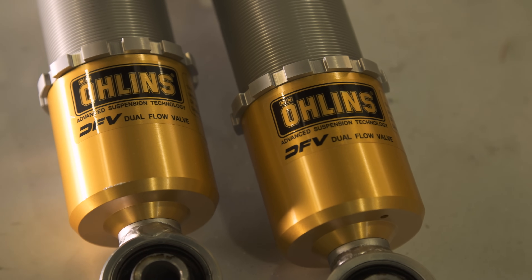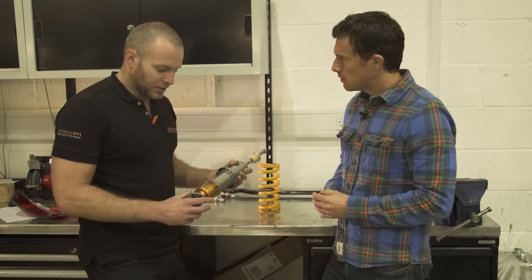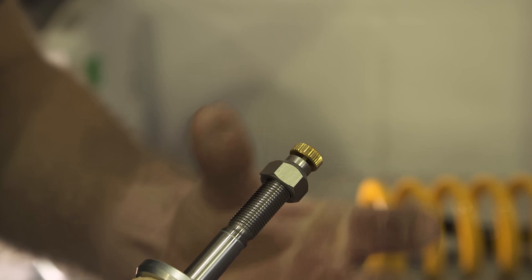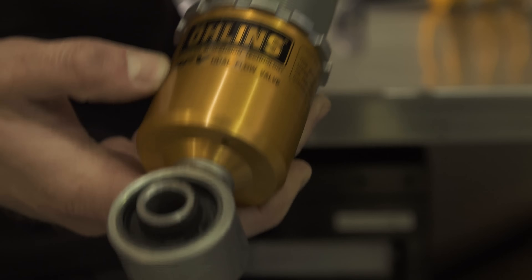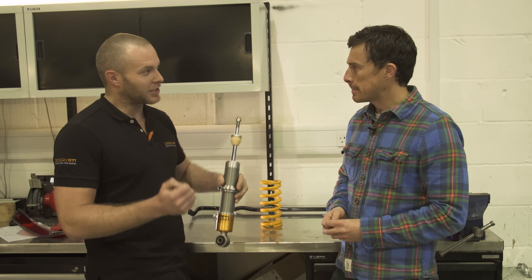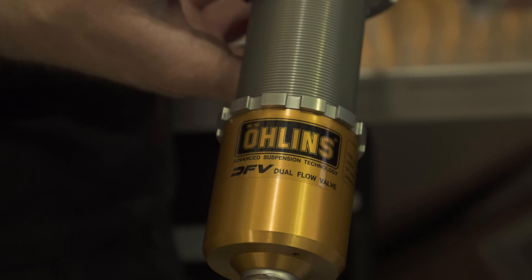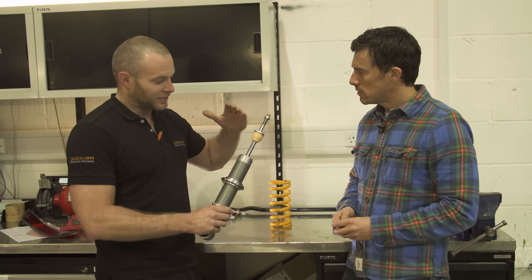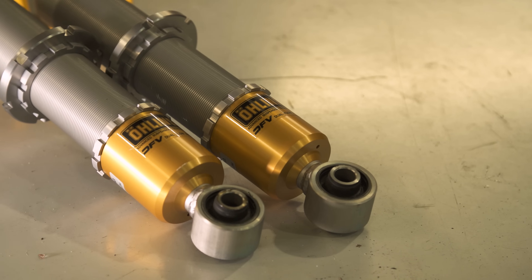We've got the Ohlins DFE coilover kit. Ohlins have developed it quite cleverly — the compression and rebound adjustments are all done with one movement at the top, so as you adjust the compression, the rebound adjusts at the same time. In a low-speed compression situation like cornering, it leaves the valves closed so you don't get the full release, but if you hit a bump it allows the valve to open so the shock absorber works as it should.